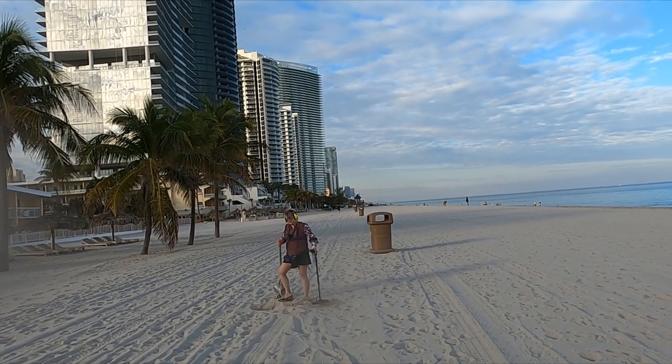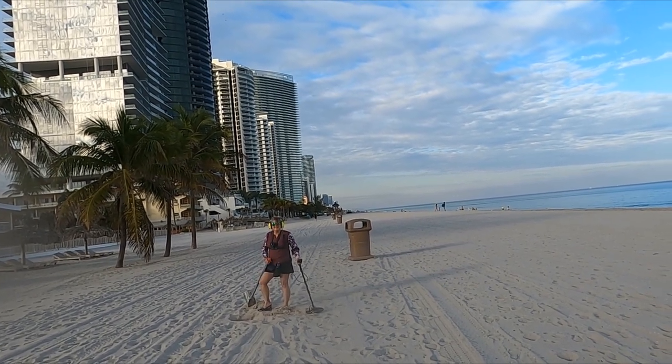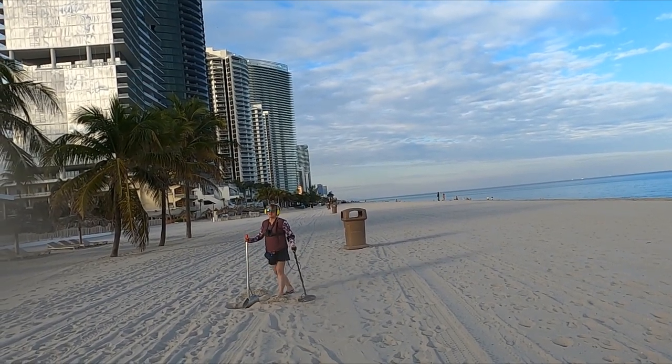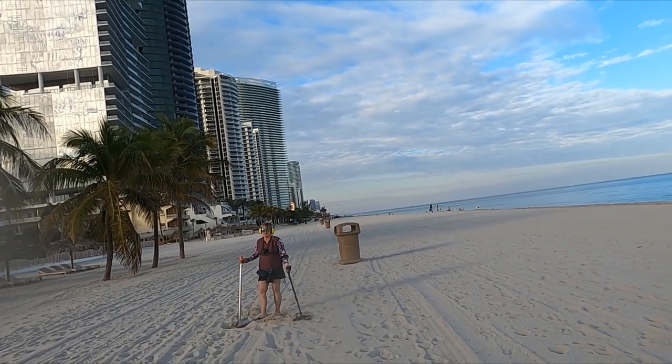Look at that. Most awesome wife in the world. Check her out. I don't know why she's posing instead of digging. I'm too tired. Don't record me. At least I don't even know what I'm doing.